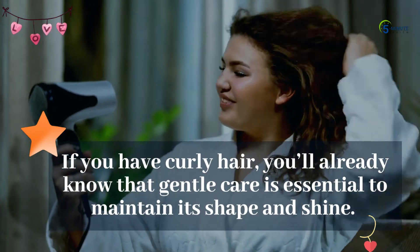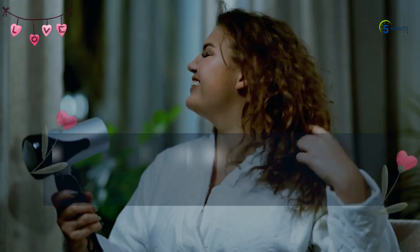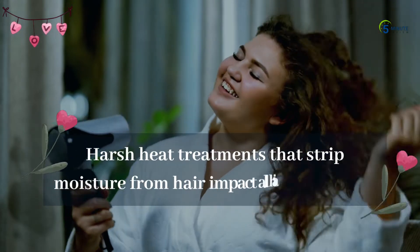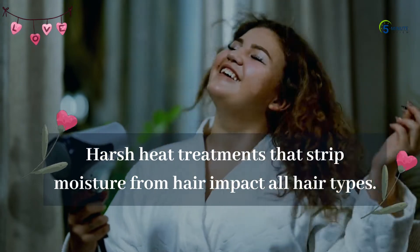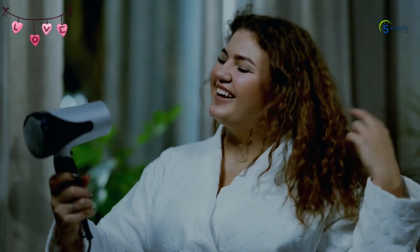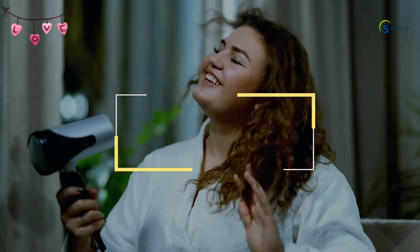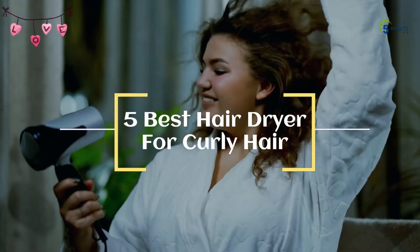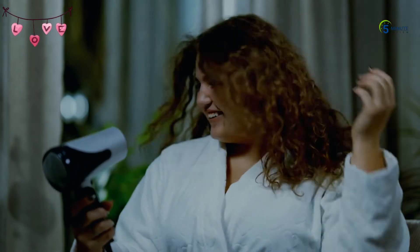If you have curly hair, you'll already know that gentle care is essential to maintain its shape and shine. Harsh heat treatments that strip moisture from hair impact all hair types, but curls suffer the effects of dullness and frizz worst of all, and that's why it's essential to equip yourself with the best hairdryer for curly hair care. Here we've recommended our favorite five hairdryers for drying curly hair gently and keeping it full of bounce and shine for beautiful coils.